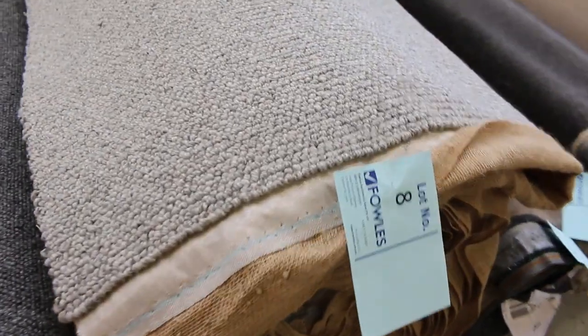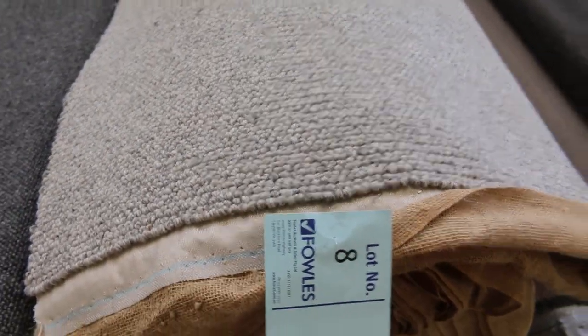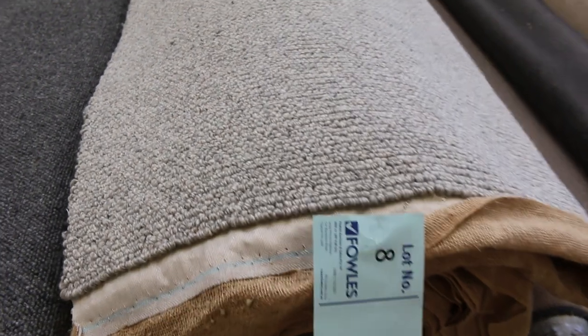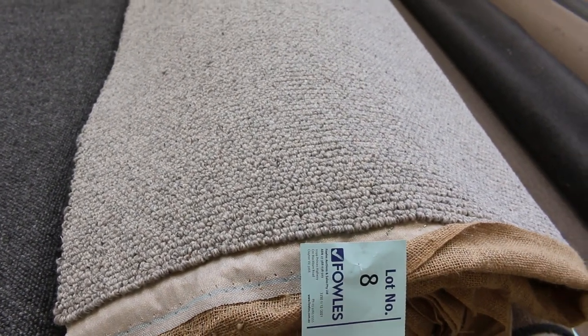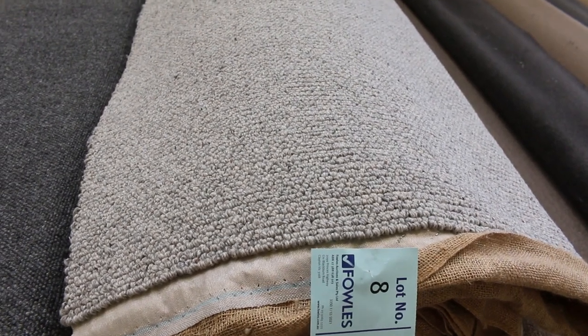Lot number 8 is very much the same. Have a look at that one. So these nice beautiful textured wool loop piles — they're all the rage at the moment. You're normally paying $200 to $300 a metre for them. So at auction tomorrow, expect around about $50 or $60 a metre. Saving an absolute fortune.